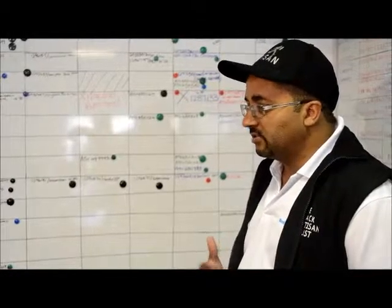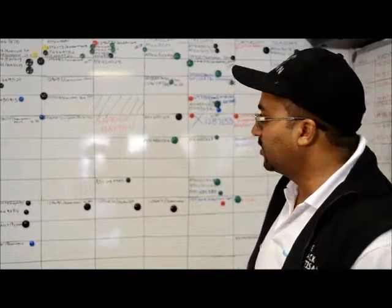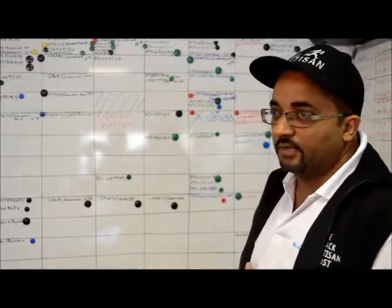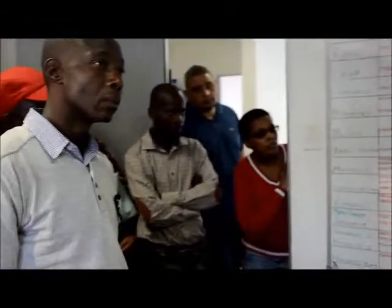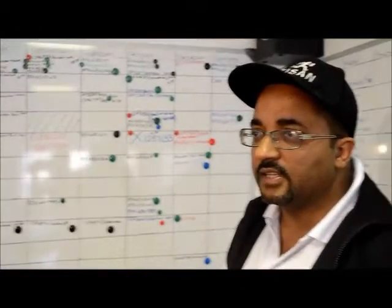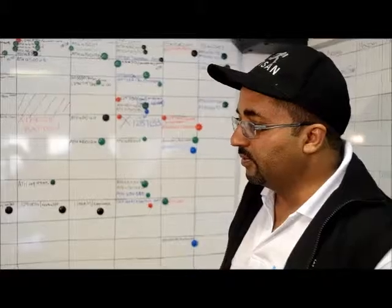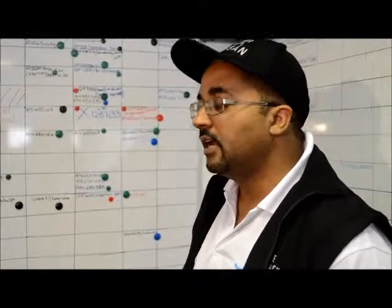We monitor customer satisfaction on a regular basis to make sure that if there are any complaints, we handle them before they reach a serious stage. Every customer complaint is a serious matter to us, so we try to have a 24-hour turnaround to resolve complaints and get our guys to sort out the problem. There are some difficult clients who try to get a freebie, but we try as far as possible to accommodate the client.